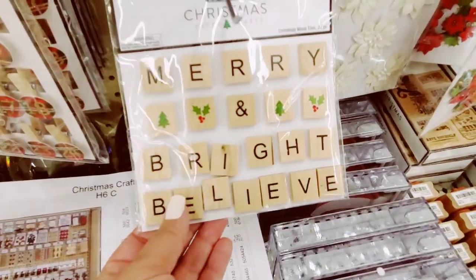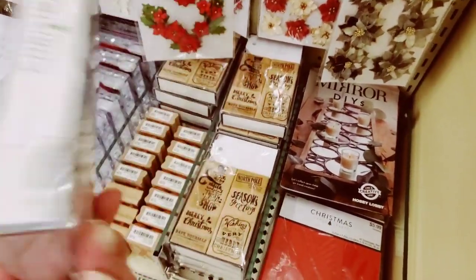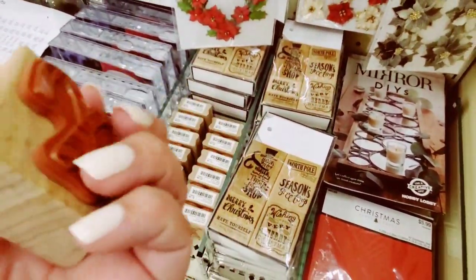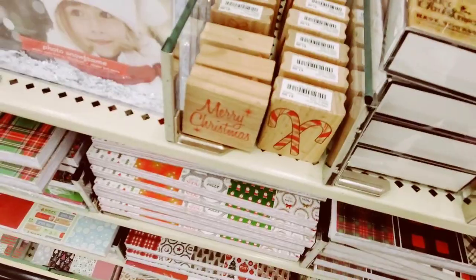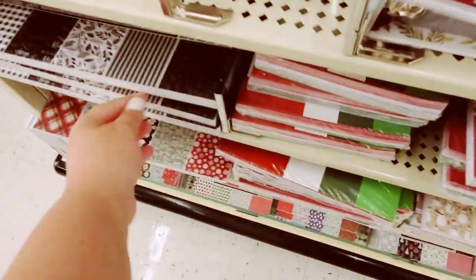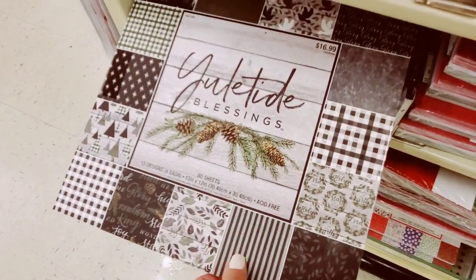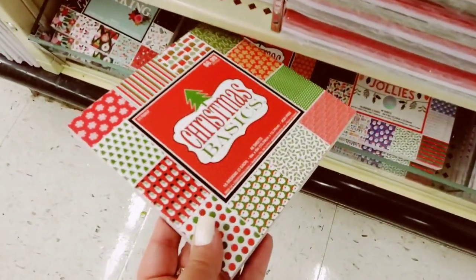These blocks are really cute for $2.99. Stamps with the little tags — these are going to be $6.99. And then these little tiny stamps — candy canes — these are $1.99. They have Merry Christmas. Then we get into the paper, so pretty — $16.99. Midnight Noel. Yuletide Blessings. They have the smaller paper packs down here for $6.99.